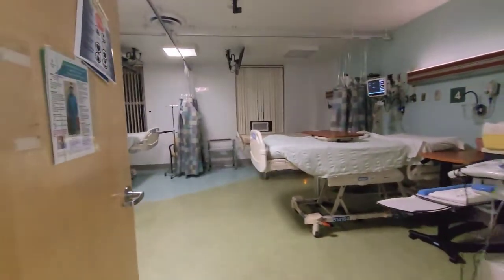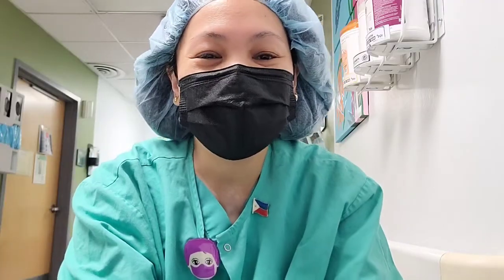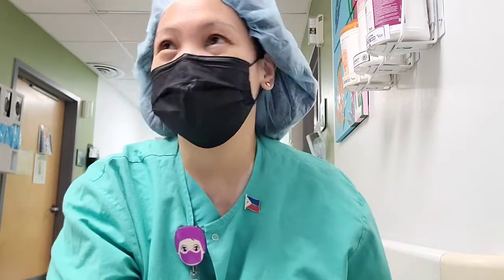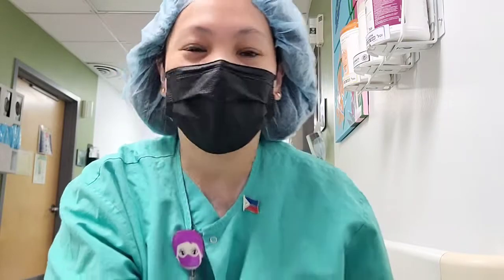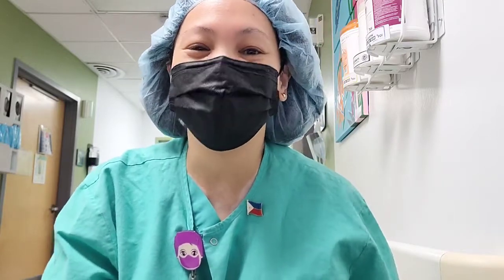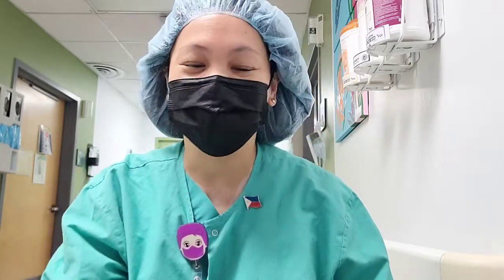But I'm so happy, guys, that finally our COVID census is low. And there you have it, guys. I hope you enjoyed our episode today. Please don't forget to like, share, and subscribe, and please comment down below. Let me know where you work — in the United States, in the Philippines, Dubai, Qatar, wherever you are in the world. This vlog is for you — for all my fellow Filipino nurses in the world. Please wear your pin. Pinoy tayo 100%. See you on our next vlog.